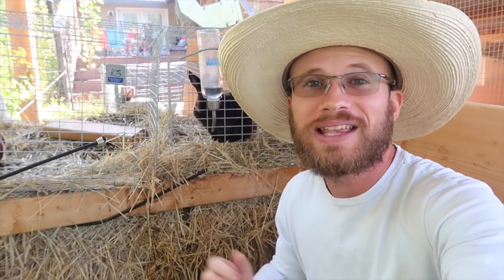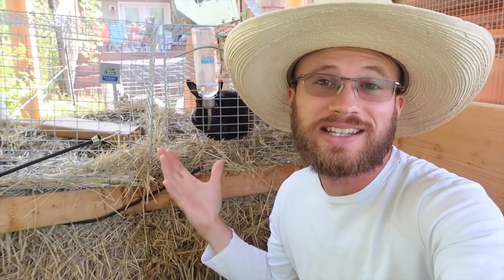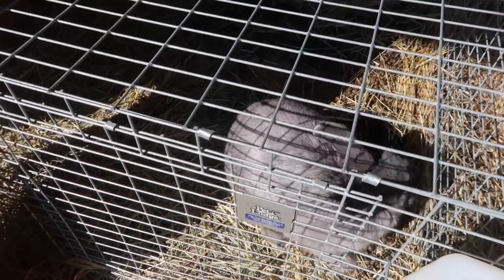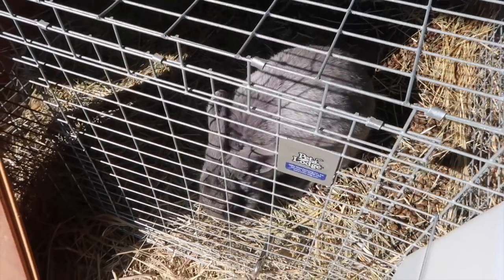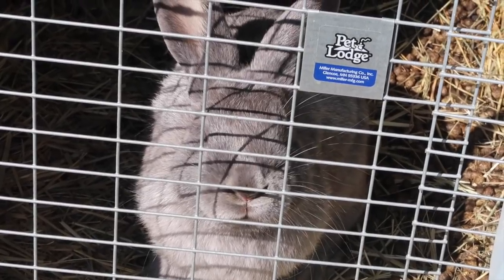So we have these pet mini Rex rabbits that have just been in these cages. A few weeks back, our friends David and Kim from the Hardneck Homestead, who raised silver fox rabbits, gave us this beautiful blue silver fox rabbit.